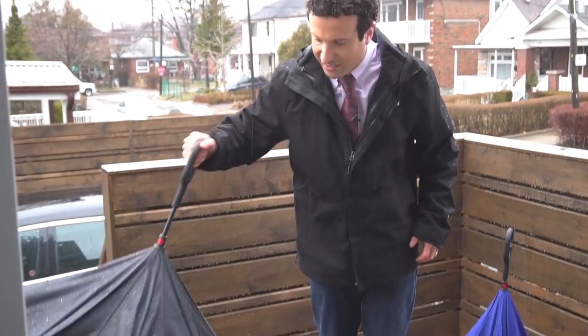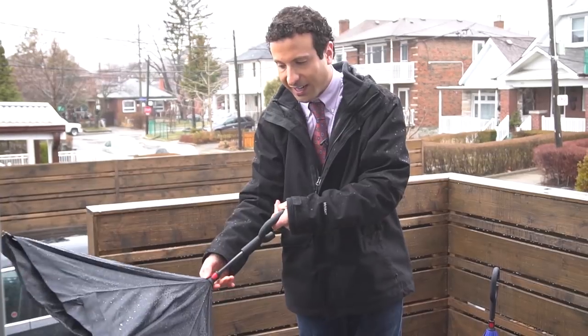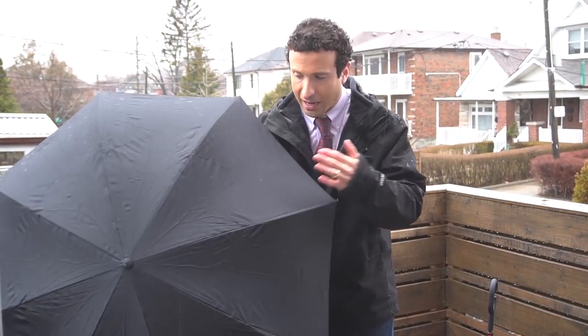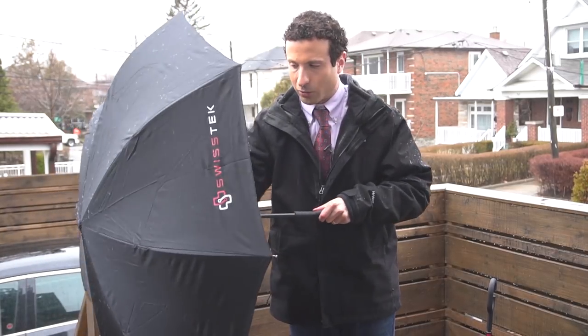We've actually had this sitting in the rain. Now, the second I go to open this, the moisture comes right off the umbrella — it's repelling it — but everything else around it is completely dry.